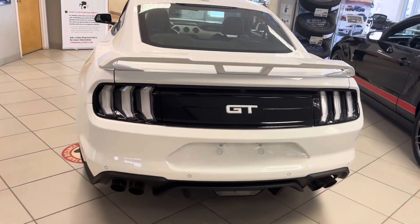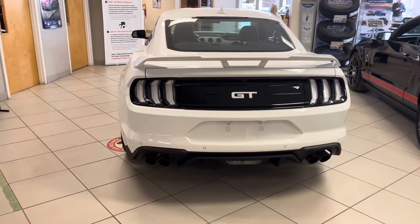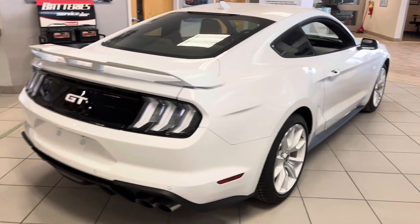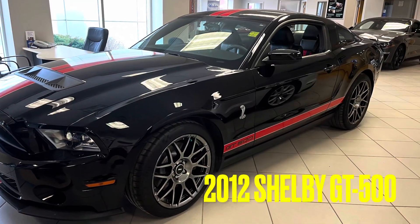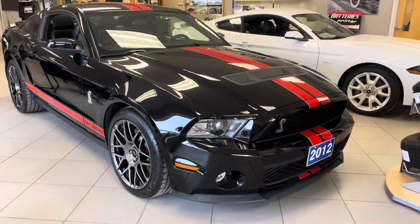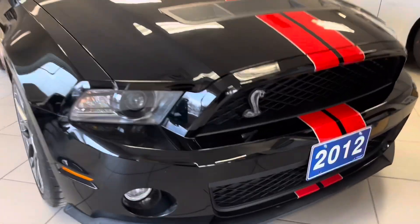The surprise at the end is I get to start all these cars up and let the engine roar just a little bit, so you can hear what they sound like. You're going to want to get revved up for this one — 550 horsepower at 6,200 RPMs. Get yourself a Shelby GT500, 2012.